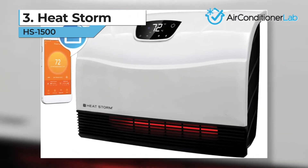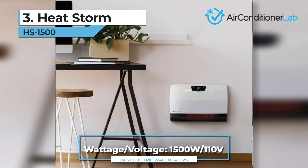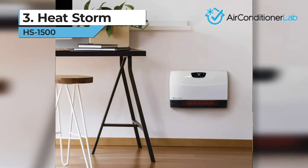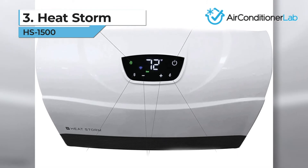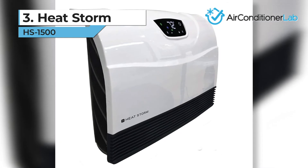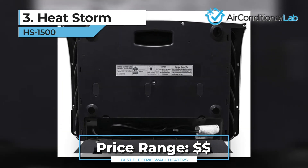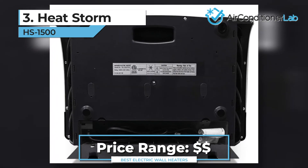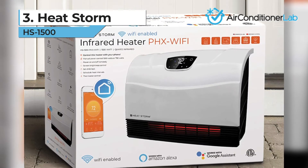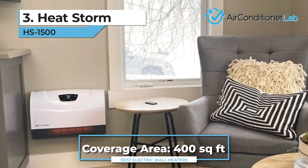Our third-place pick is the HeatStorm HS1500. At just 9 pounds and requiring only 110-volt outlets, this wall-mounted, Wi-Fi-enabled heater can be plugged in anywhere. This unit is packed with safety features, so it's the perfect option if you have pets or young children. It will automatically shut off if it's tipped over and the entire unit is completely safe to touch. The best part is it's completely Wi-Fi-enabled and can be controlled entirely from your phone, Alexa, or Google Assistant. The heater will run until it reaches your desired temperature and will turn itself off. We recommend this option for medium-sized rooms up to 400 square feet.